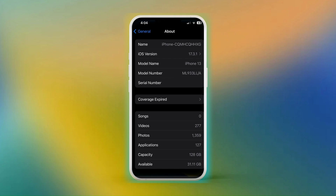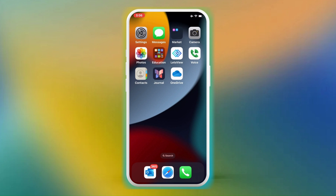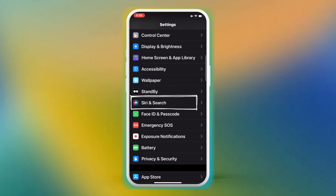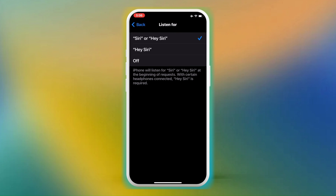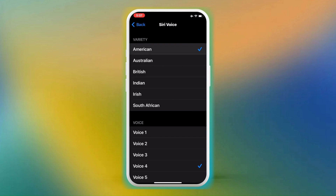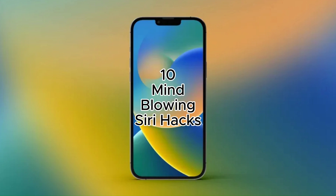First, we're going to make sure that Siri is turned on and, if desired, customized to your liking. Let's open up Settings and scroll down to Siri and Search. Make sure that Listen For is turned on. You can also customize your language, accent, and voice character. With Siri configured, let's get started on our 10 mind-blowing Siri hacks.